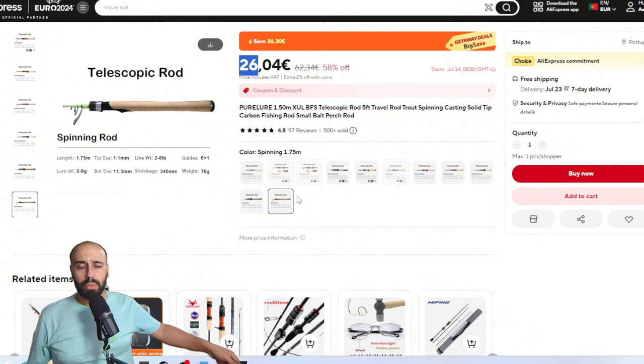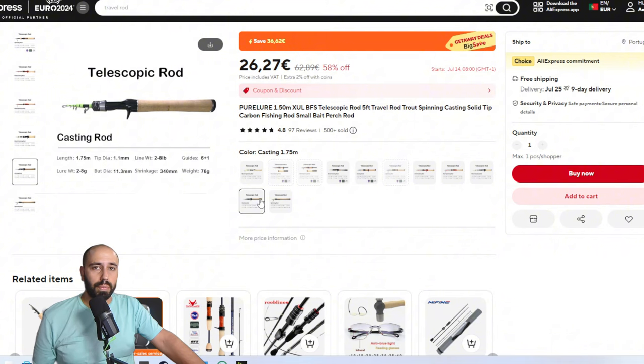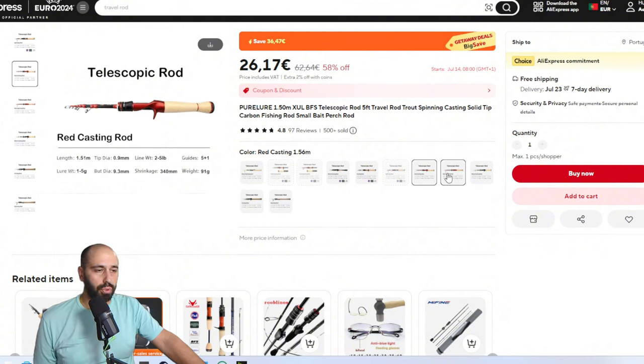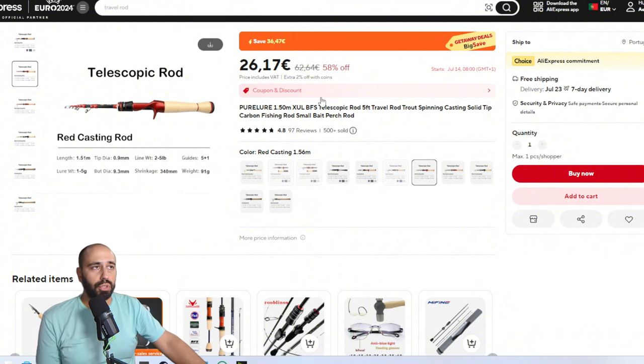I just take the cover, extend it, and start fishing immediately. A very cool rod for around €25 — even cheaper if you're in the States because you don't pay taxes like I do. A lot of options, but basically on the cheaper ones you have spinning and casting, 1.5 meters and 1.75 meters, cast weight from two to eight and one to five on the shorter ones.